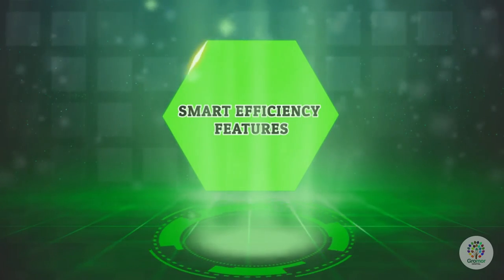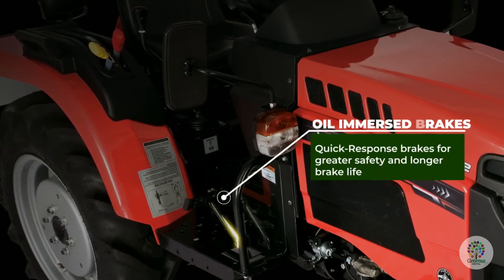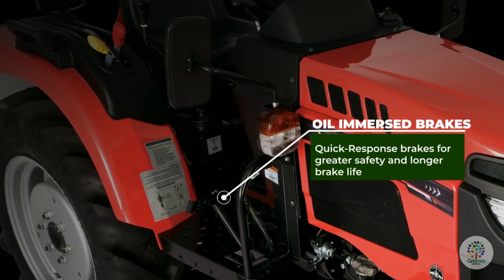Smart efficiency features: oil-immersed brakes provide quick response braking for greater safety and longer brake life.